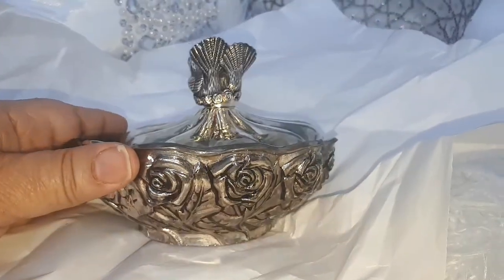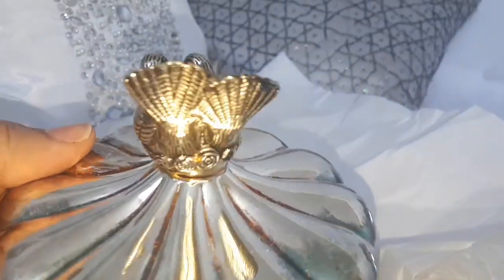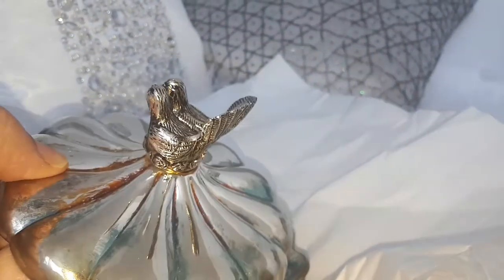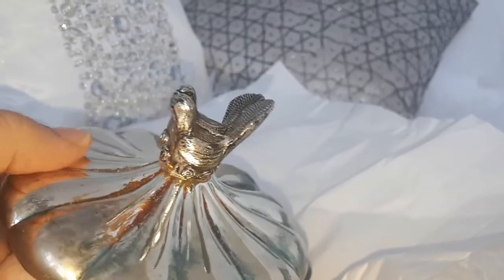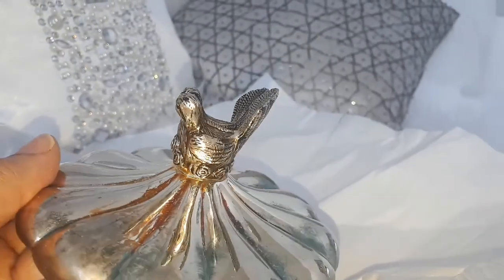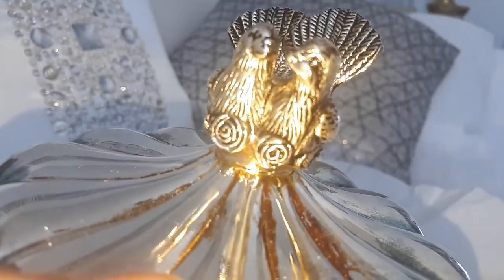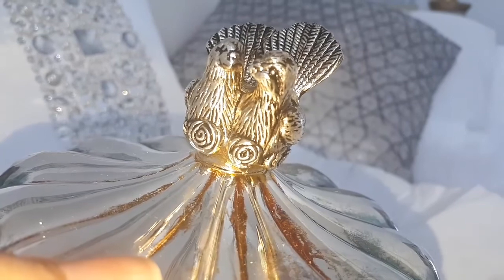Hi, this is Carol and welcome to my channel. If you've been here before, welcome back. While on vacation, I picked up a few little pieces from a thrift store that I wanted to share with you. Thrifting is not something I usually do because in our province it's really expensive — the thrift store's prices sometimes could be more than purchasing something new.